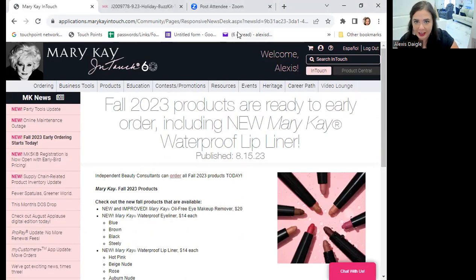The eyeliners and lip liners are available to order right now. Our Miracle Set is available to order on the 26th. We also have a new pop-up on Facebook that I would love everyone to try.